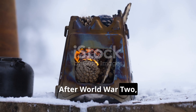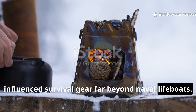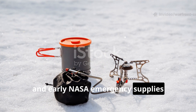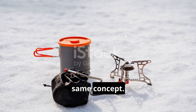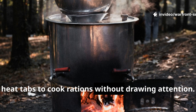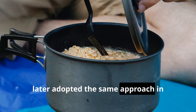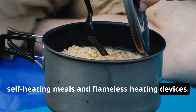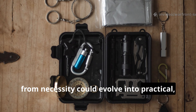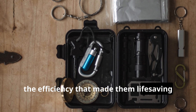After World War II, the principles behind this tiny stove influenced survival gear far beyond naval lifeboats. Arctic expeditions, Cold War survival kits, and early NASA emergency supplies included chemical heaters built on the same concept. Soldiers in Korea and Vietnam carried gel heat tabs to cook rations without drawing attention. Civilian camping and survival enthusiasts later adopted the same approach in self-heating meals and flameless heating devices. The design showed that innovation born from necessity could evolve into practical everyday survival tools without losing the efficiency that made them life-saving in the first place.